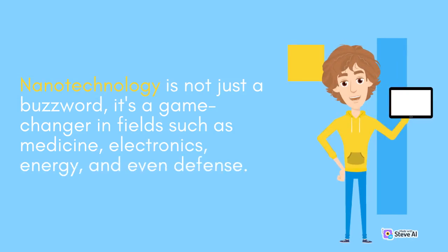Nanotechnology is not just a buzzword — it's a game changer in fields such as medicine, electronics, energy, and even defense.